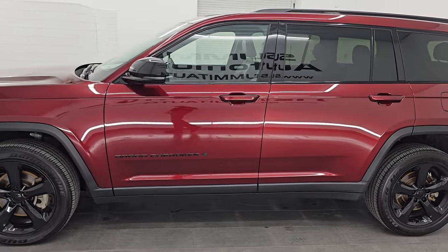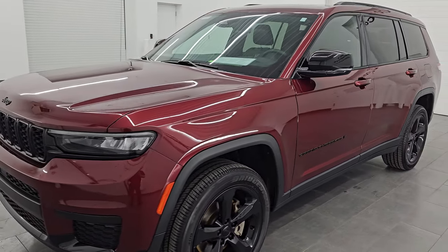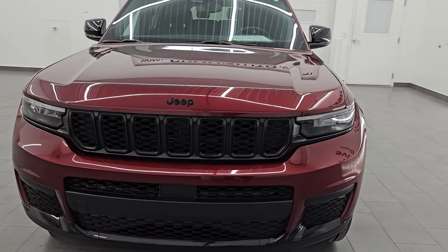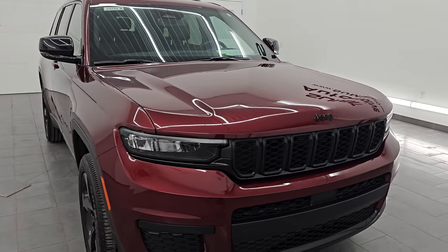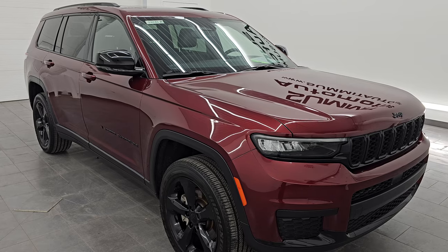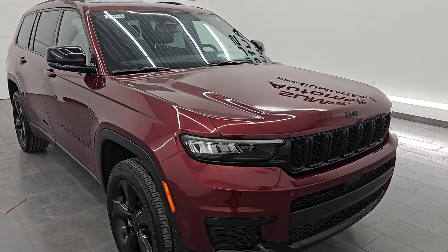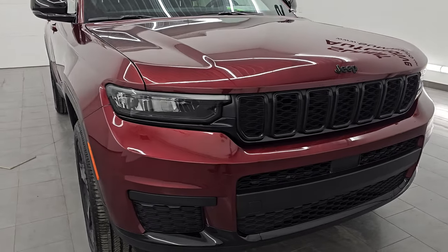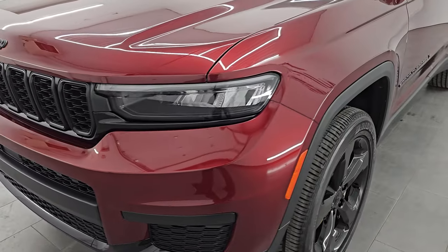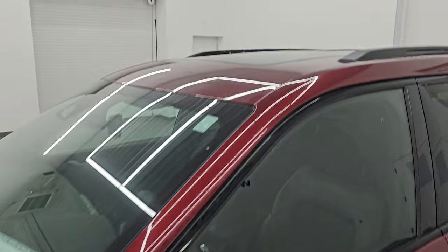This 2023 Jeep Grand Cherokee Altitude has the 3.6-liter Pentastar V6 engine paired up with the 8-speed automatic transmission. This Jeep has been fully safetied and inspected by our service shop, has a fresh oil and filter change, all the fluids have been checked and topped off, and it is 100% ready to go. Now, this is the Jeep Grand Cherokee L, so it does have the third row seats. I'm going to go all the way around in this video — inside, start it up, take a look under the hood, show you all the options, and give you the most accurate representation that I can of the vehicle.